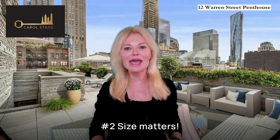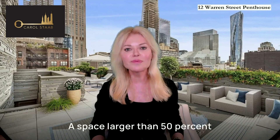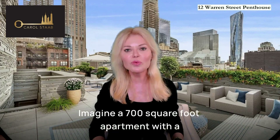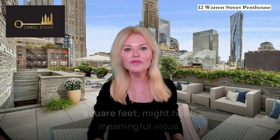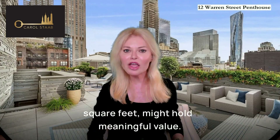Number two: size matters. A space larger than 50% of the interior can reduce the value of the excess space. Imagine a 700-square-foot apartment with a 3,000-square-foot terrace — only 350 square feet might hold meaningful value.